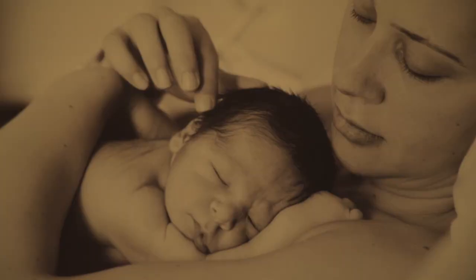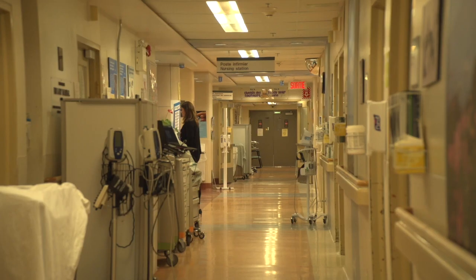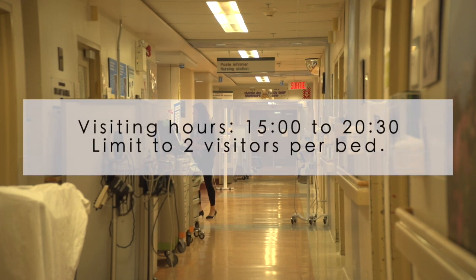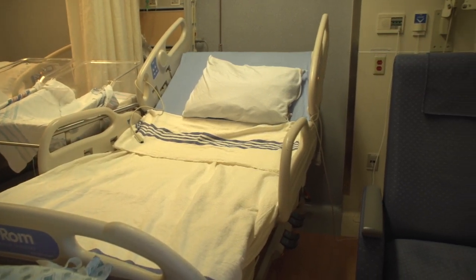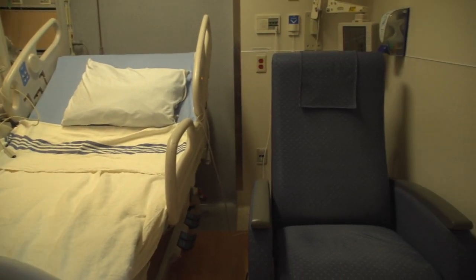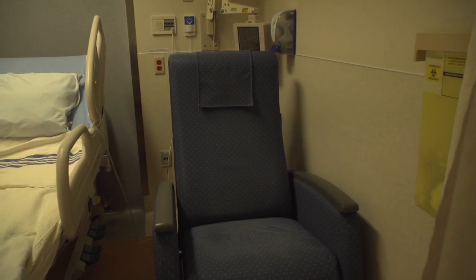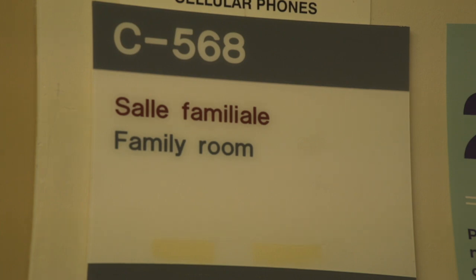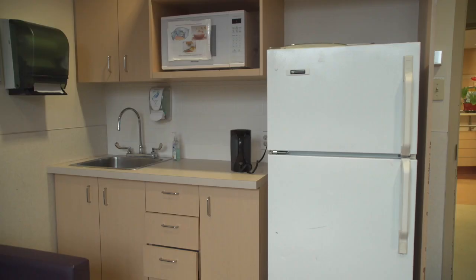Mom and baby remain together throughout their stay to enable bonding and facilitate breastfeeding. Visiting hours are from 3pm to 8:30pm; at all other times, a security guard will ask visitors to leave. However, a partner or loved one may stay overnight and use a fold-out chair found in most rooms, or they can use Family Room C 568 on the 5th floor of Pavilion C. Food can be stored in a communal fridge in the Family Room.